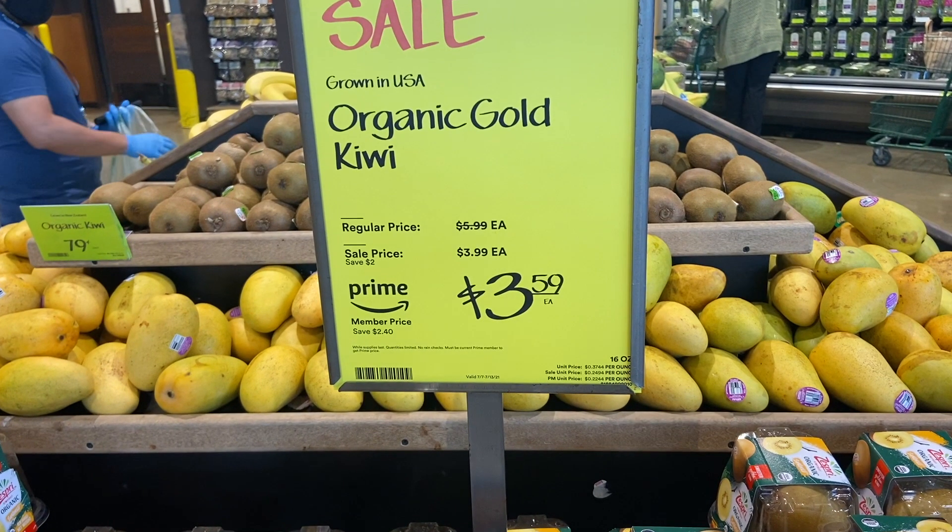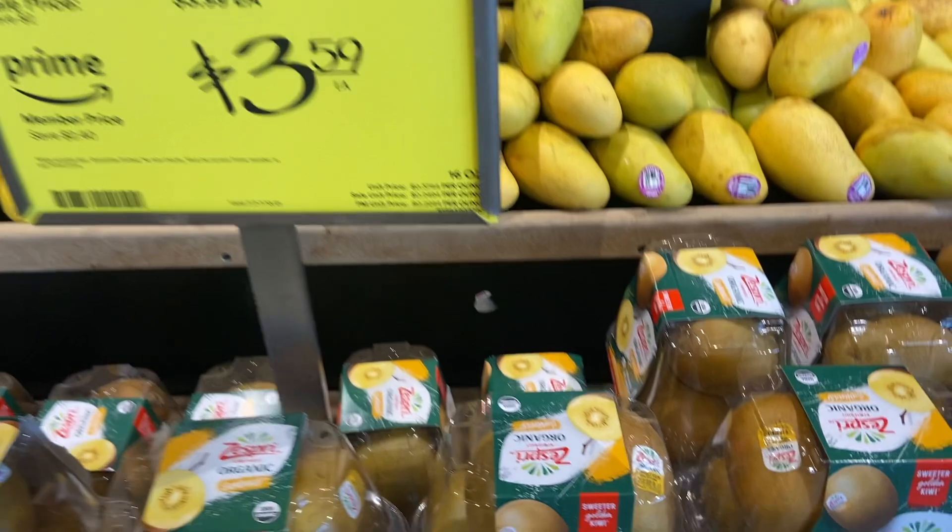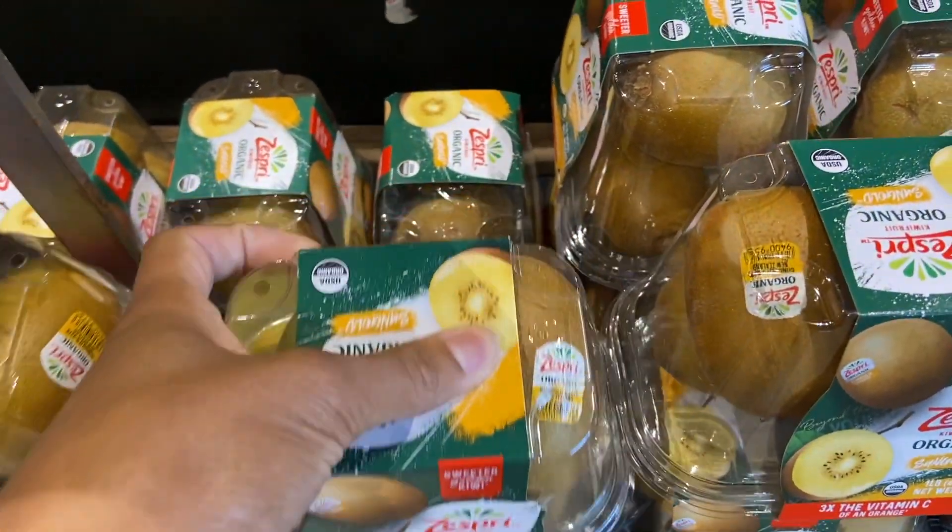We're going to be picking up a one pack of Kiwi because we do have a printable coupon in the description box below for a dollar off. We also have a dollar back on Ibotta, making this $1.59.